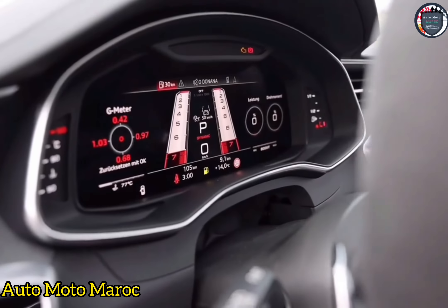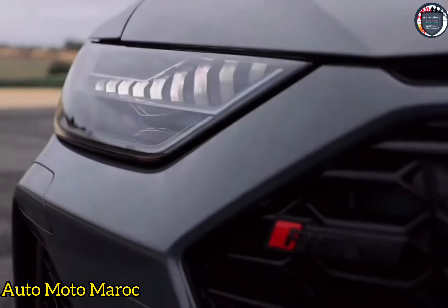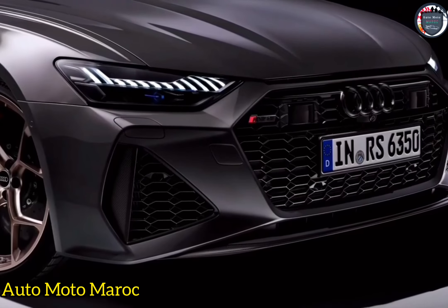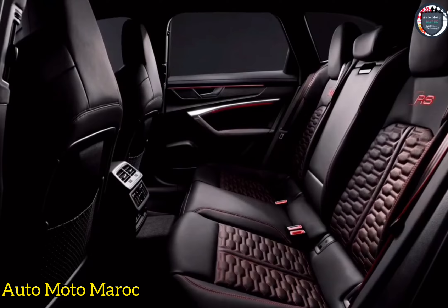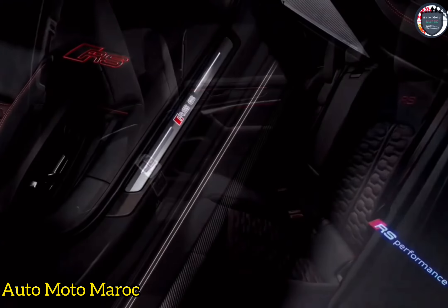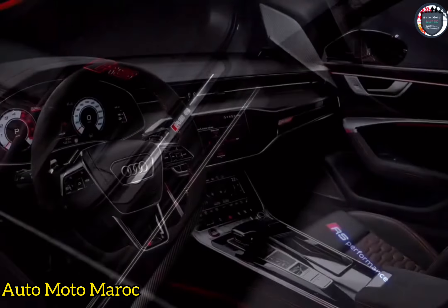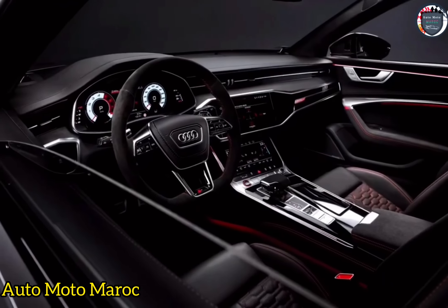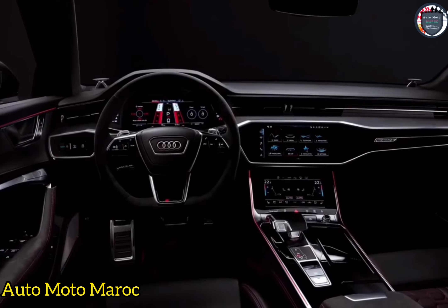Visuellement parlant, le RS6 Avant Performance n'est pas si différent de son prédécesseur. Les pare-chocs ont été légèrement modifiés et les éléments de garniture extérieure sont désormais finis en Grigio Matt. Ce que vous remarquerez davantage, ce sont les options visuelles : 4 finitions de roues différentes, 3 coques de rétroviseur différentes, 3 couleurs de couture intérieure et 3 couleurs d'étrier de frein offrent de nombreuses combinaisons. Une édition bronze, limitée à seulement 75 exemplaires, combine des roues de couleur bronze avec une peinture noire nacrée qui offre une présence saisissante sur le trottoir.